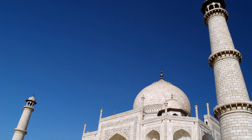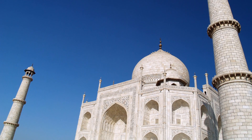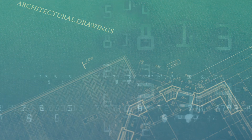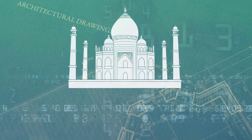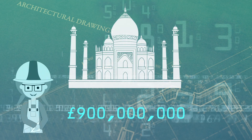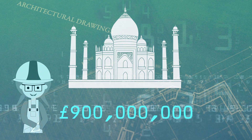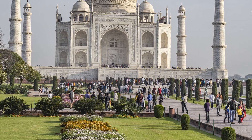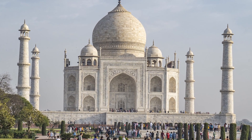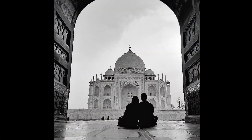Thankfully, the government now strictly controls the amount of emissions in the area. It's been estimated that if the Taj Mahal were to be built today, it would cost almost 900 million pounds — that's a lot of money for 400 years ago. Just remember, when you visit the Taj Mahal, you're looking at one of the new seven wonders of the world, and a structure built on love.